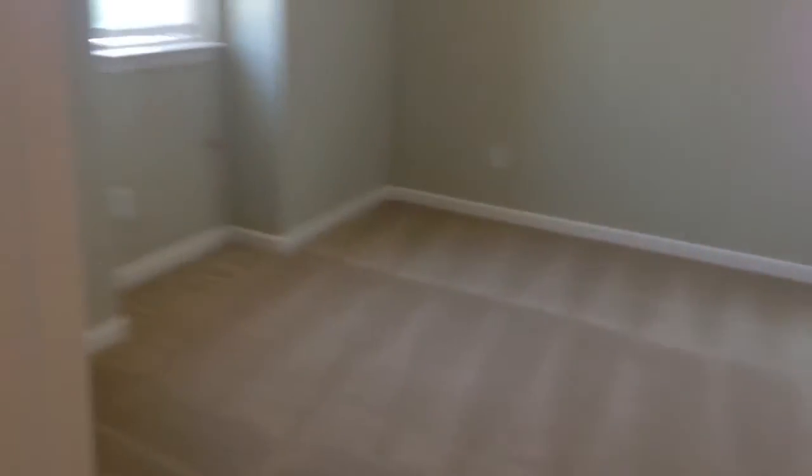On to the next bedroom through the bathroom — this is the only bedroom with no walk-in closet. There is a laundry room here with a sink and lots of cabinet space on both sides.